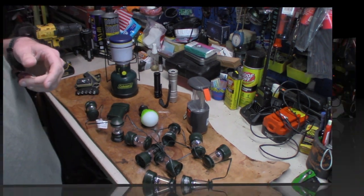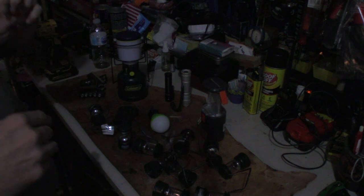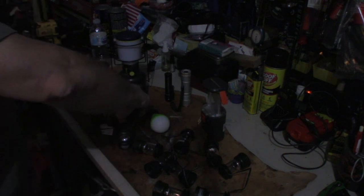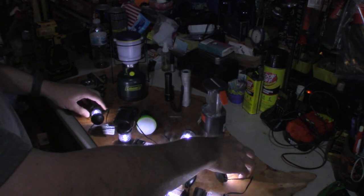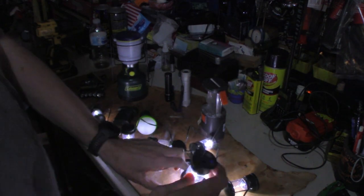It's fairly dark in here — I've got overhead lights on and that's it, they're not very bright. So I'm going to show you the brightness of some of these. These are more of an accent light that I've strung up before in camp.